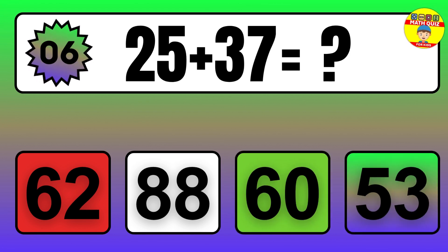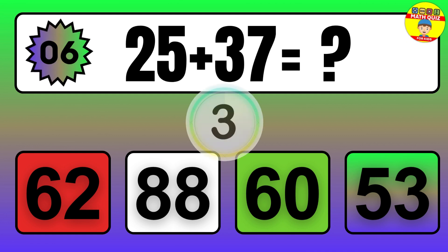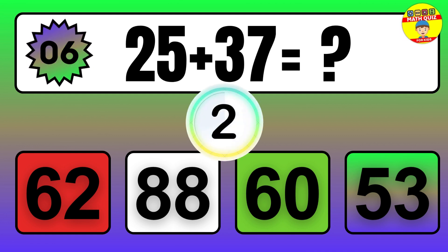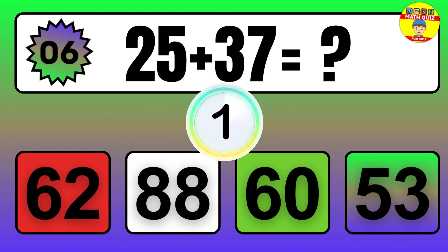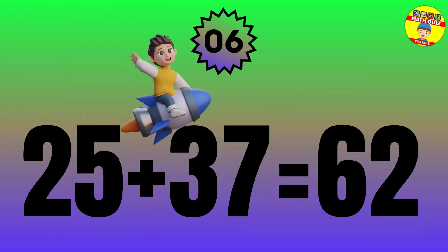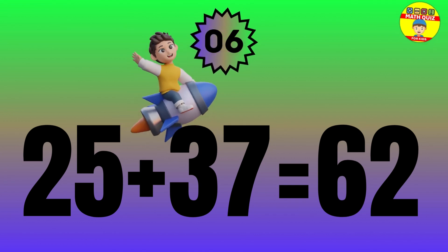Question: 25 plus 37 equals what? The answer is 25 plus 37 equals 62.